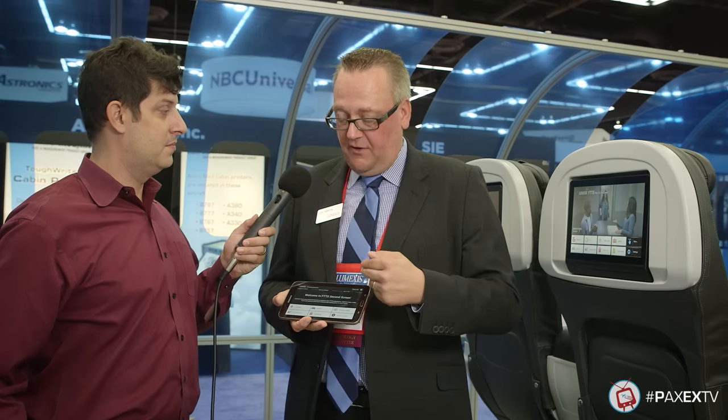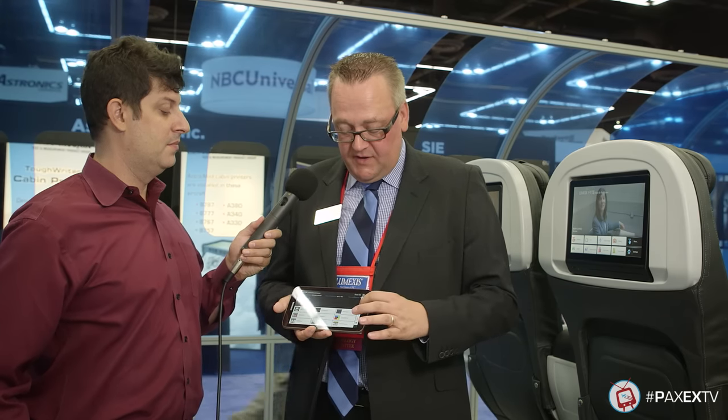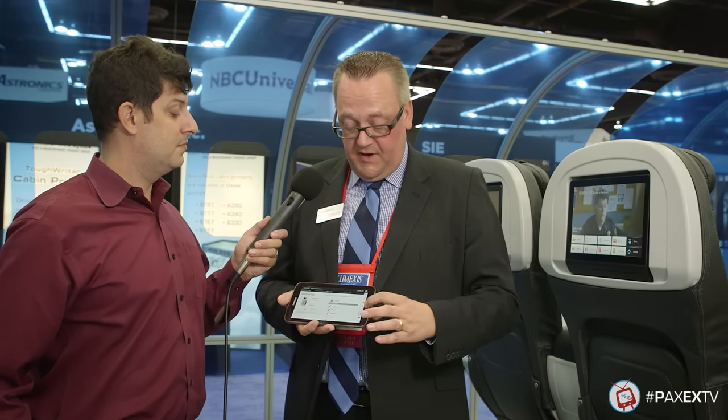This is our FTTS second screen. It's a wireless system that works with passengers' tablets and smartphones. It uses browser technology, so there's no need to pre-download an app. Essentially, the passenger can do anything on the second screen that they can do on the primary screen, apart from watching movies and TV content. So they have the live map, they can play games, they can control the primary screen from the PED, they can order food and drinks, the crew will receive the order and can bring it to the seat, duty-free, and some informational pages. It gives a lot of flexibility and another type of experience for the passenger.